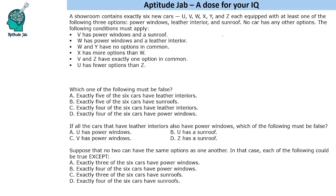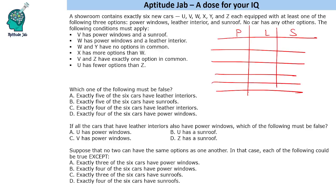Let us formulate a table. We have six cars: U, V, W, X, Y, Z. The conditions are: V has power windows and sunroof; W has power windows and leather interior; W and Y have no options in common, so Y must have only sunroof. X has more options than W, which means X will have all three options.